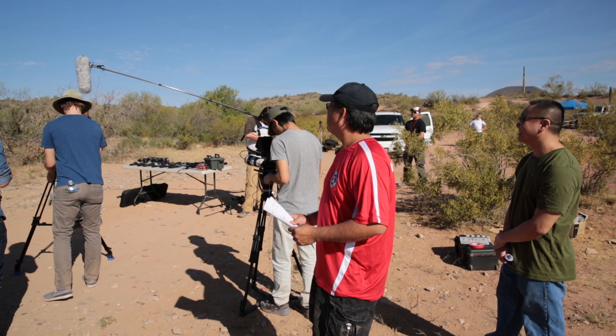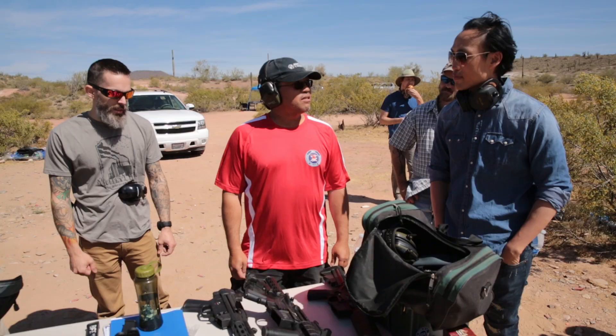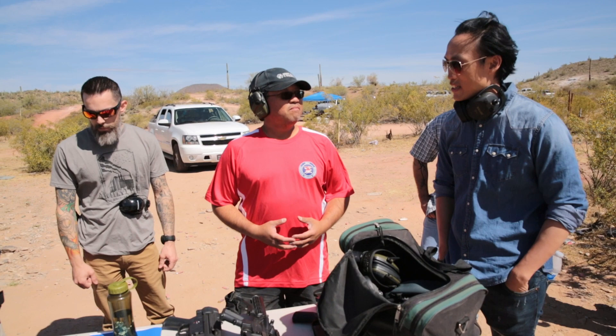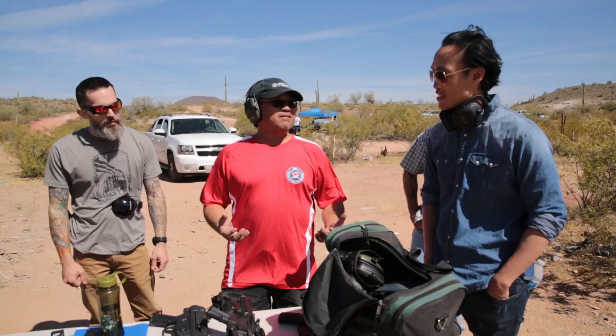We want to make sure every bullet is accounted for — we want to know where every round goes. Tell us a little bit about Desert Design and Development. Desert Design and Development — we are a design company for specialty firearms, specifically suppressed systems, more specifically integrally suppressed systems. We build the quietest semi-automatic subcarbine on the planet.